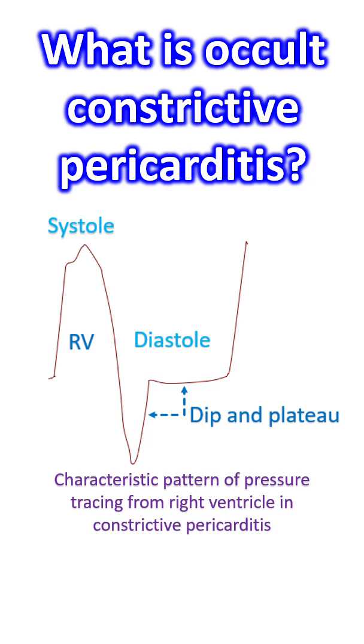Classical constrictive physiology on cardiac catheterization may not be evident in certain cases of occult constriction. This typically occurs in those who have been given excessive diuretic therapy. Such cases will show normal baseline haemodynamics and left ventricular systolic function.